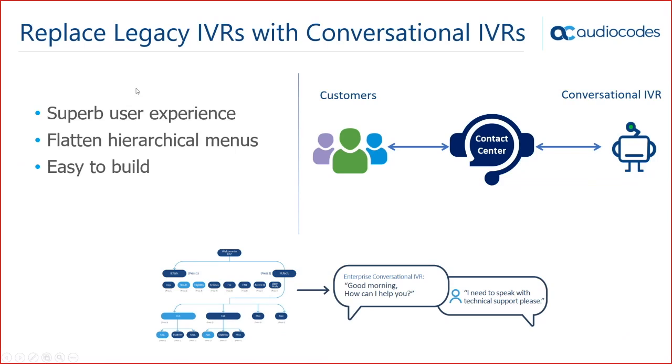The next use case for voice bots is to replace legacy IVRs with conversational IVRs. Legacy or traditional IVRs typically use hierarchical menus based on pressing DTMF digits — not the best user experience. With the same conversational AI technology — flow editors and natural language understanding — you can build conversational IVRs that flatten those hierarchical menus. Instead of pressing digits, you simply say what you want, giving a much better user experience, and it's very simple to build your own IVR this way.